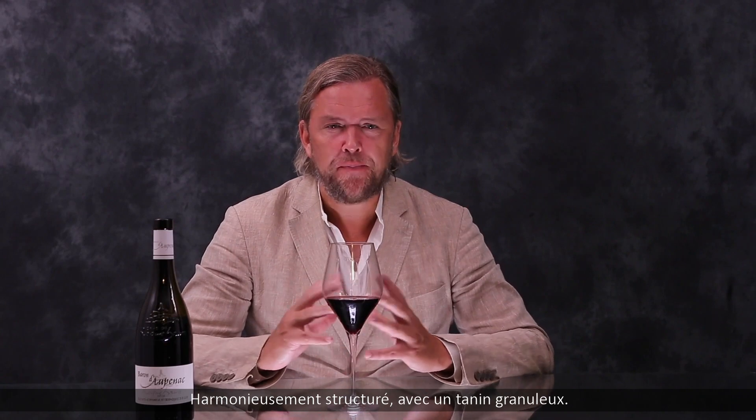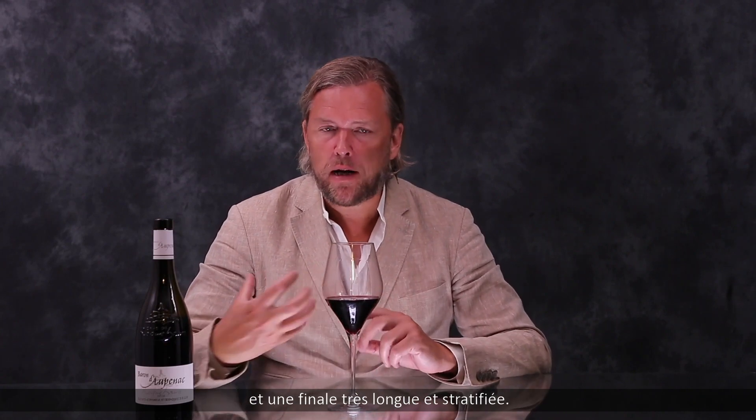Nice density on the palate. It's really nicely structured with a grainy tannin. There's a good dose of freshness underneath and a really long and layered finish.